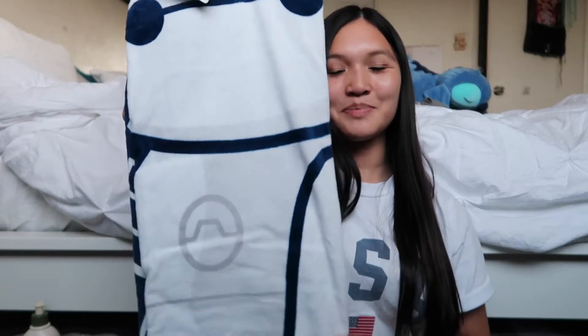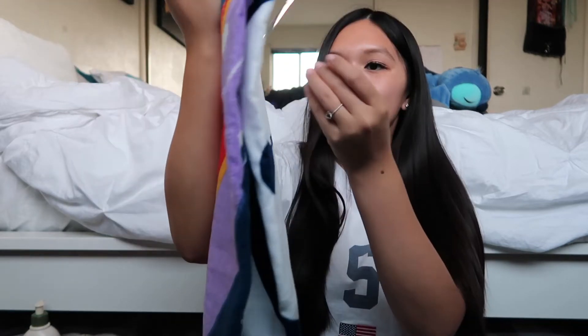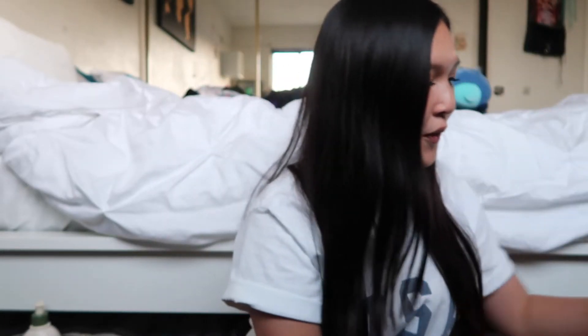And then we got another one, and it's Baymax! So cute! I love it so much! I'll show you a picture of what it looks like because I'm not trying to unravel this. There's Baymax — this is so cute! And then we got this little dress for Giselle, and it's a little Frozen dress. So adorable!